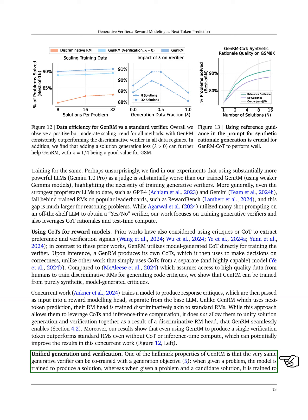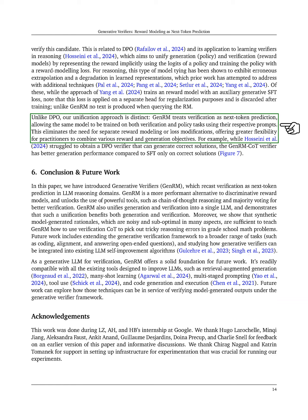This means that when presented with a problem, the model learns to produce a solution, and when given a problem with a candidate solution, it learns to verify that solution. This approach differs from others that attempt to unify generation and verification, as GenRM treats verification as next-token prediction, enabling simultaneous training on both tasks without needing separate reward modeling.